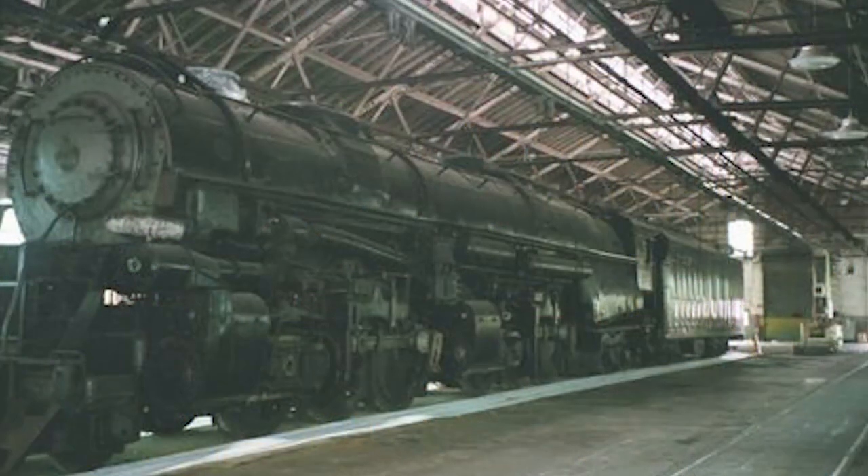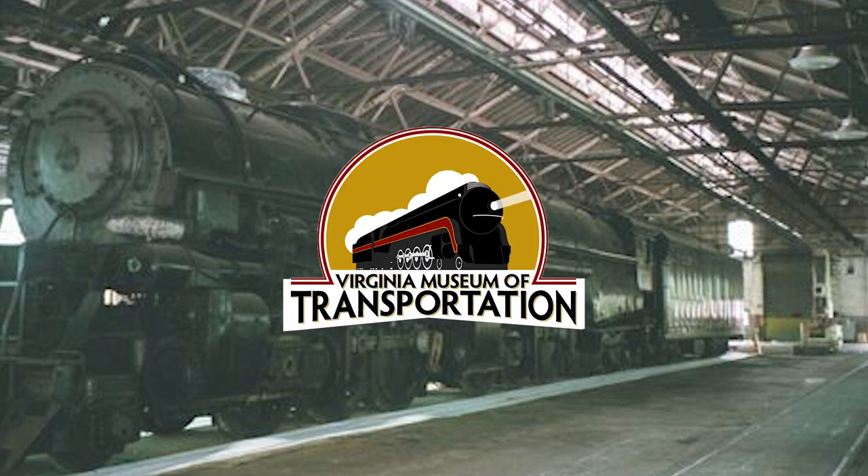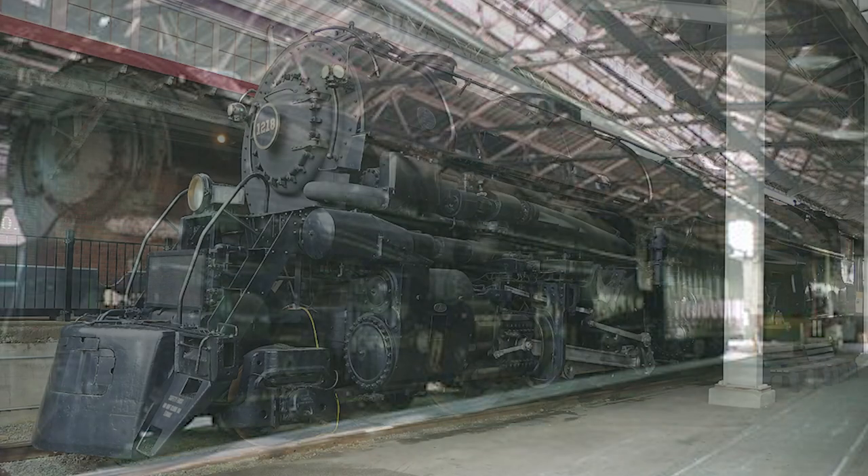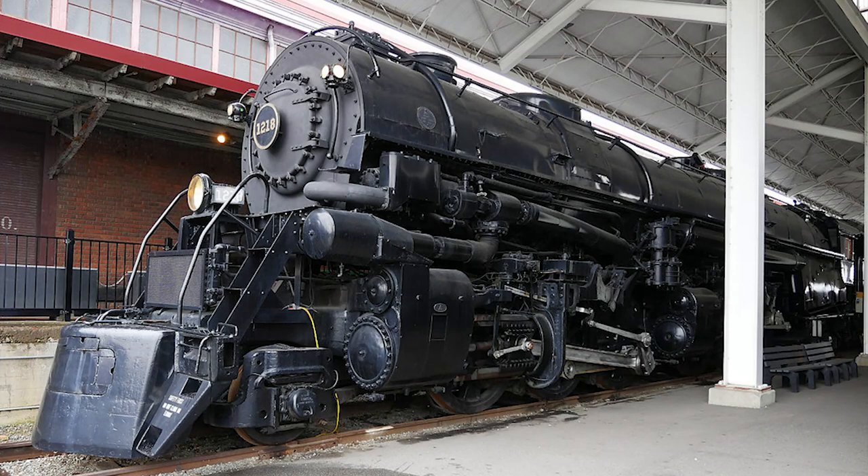Crews quickly scrambled to reassemble what they could of the 1218, and the engine was moved back to Roanoke in 1996. In 2001, it was donated to the now-rebranded Virginia Museum of Transportation, where it was once again placed on display in 2003. As of today, the 1218 continues to remain on display in Roanoke. The possibility of restoring the engine to service has been brought up time and time again, but the general consensus is that the engine has far too many missing parts as a result of the haphazard reassembly. And unfortunately, that's where the 1218's story comes to an end.